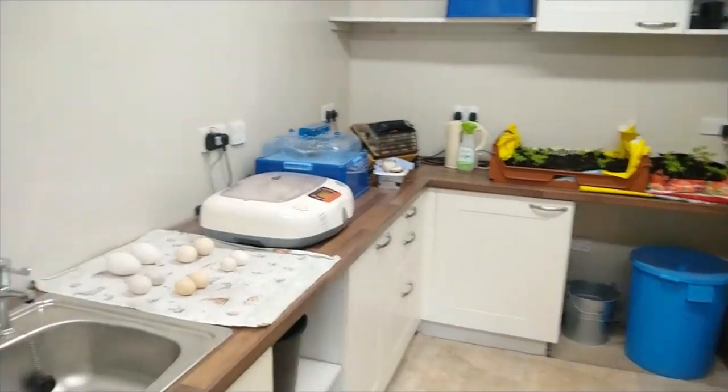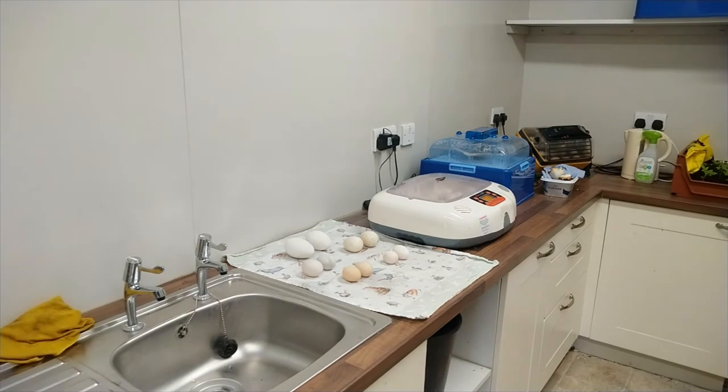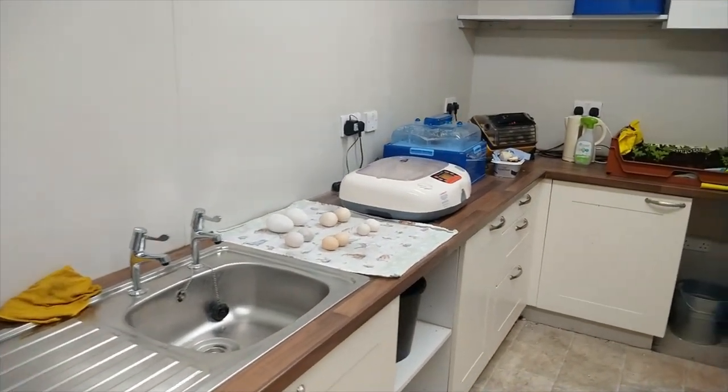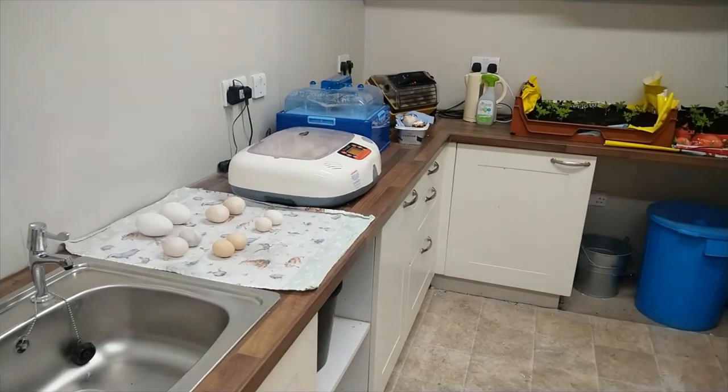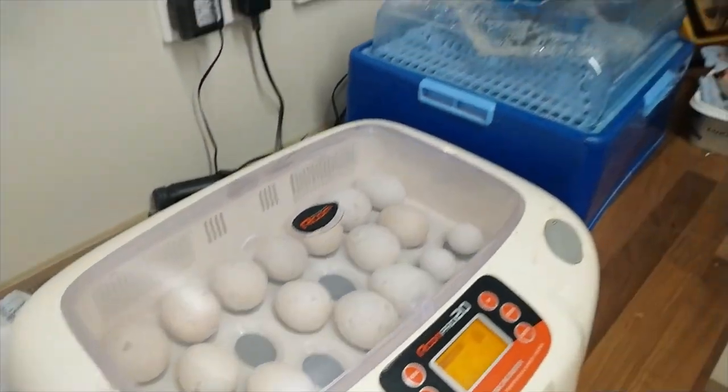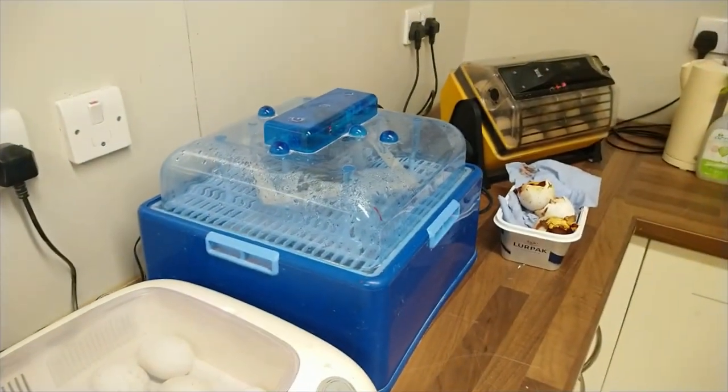Welcome to the hatchery. In here just now we have our incubators on the go, and the inside of the blue incubator I will show you in a little moment.